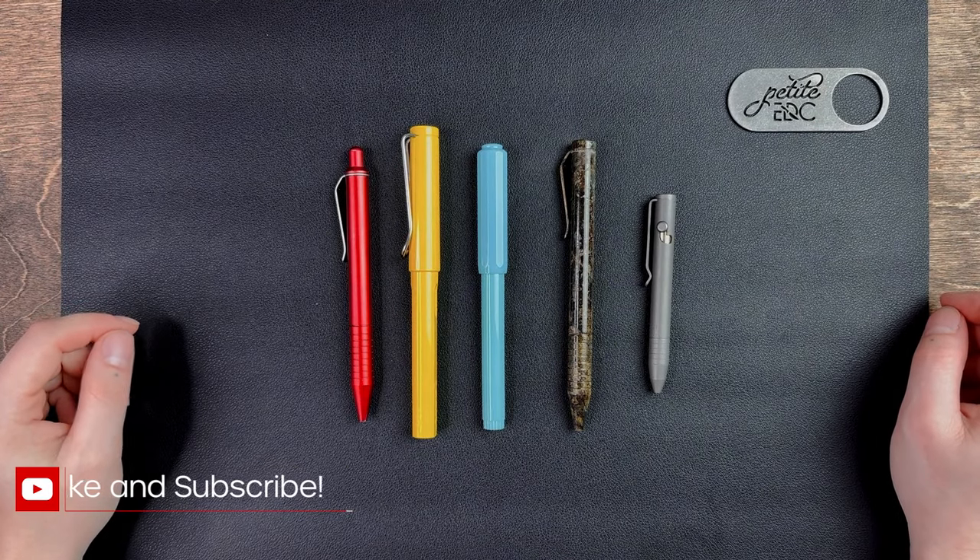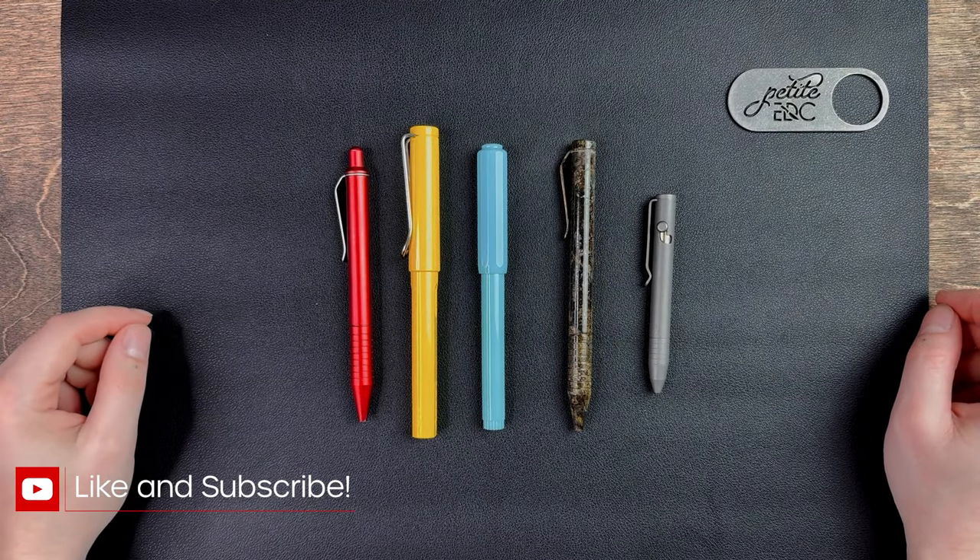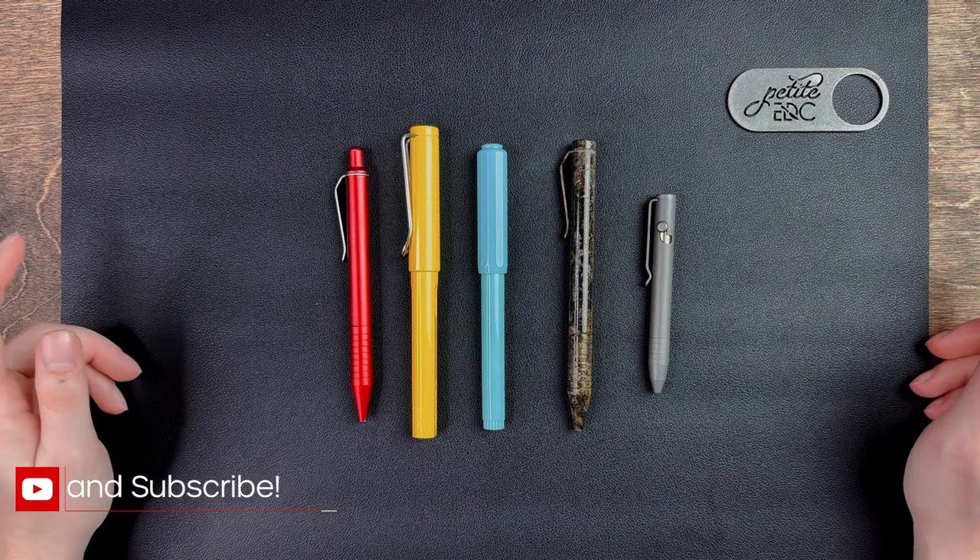Hello everyone and welcome back. Today I'm going to be talking about pens, something a little different than knives or other EDC items.